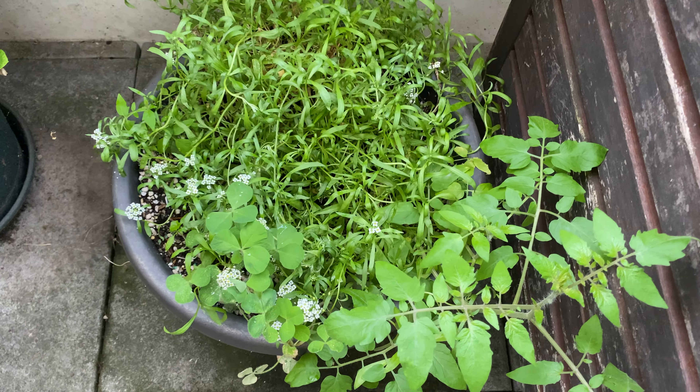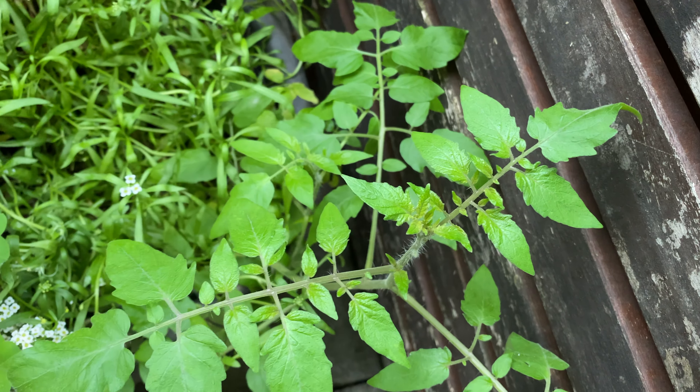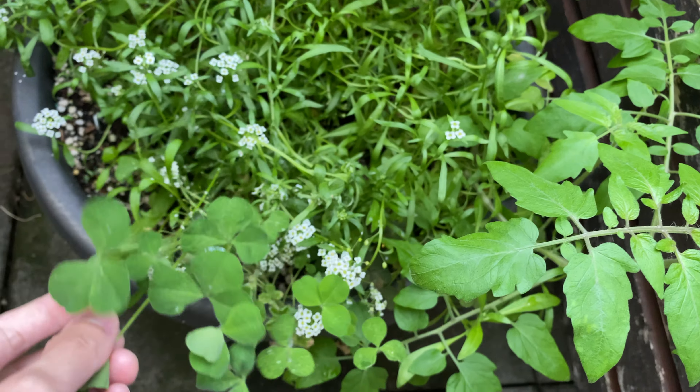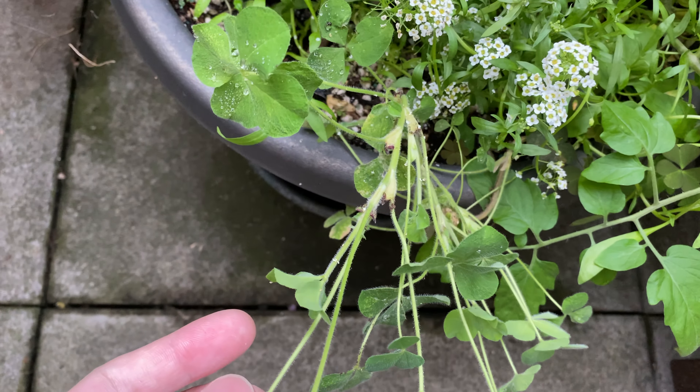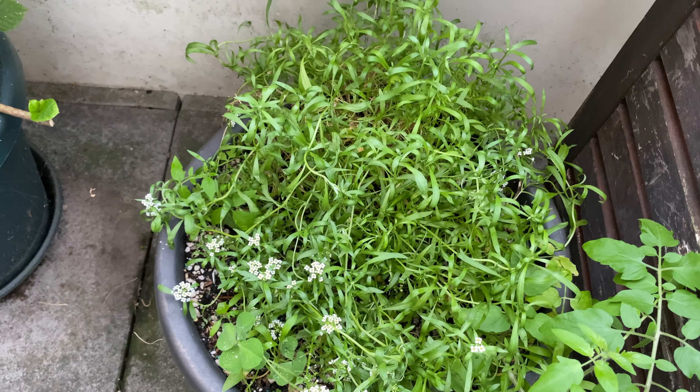Down here is the pot of mixed plants. You can see this tomato plant is still growing. The crimson clover is also still growing, but I'm not seeing any flowers yet. Sweet alison is flowering.